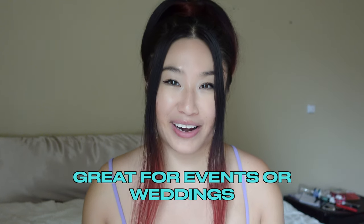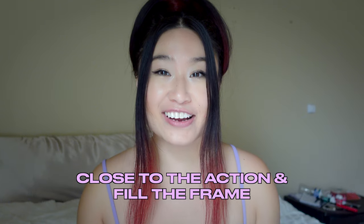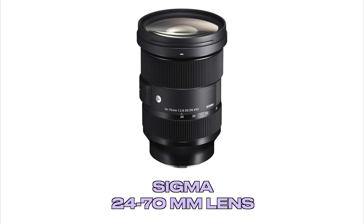The next lens is for Nikon — also a 24-70 millimeter lens. This is great for events or weddings if you want to get close to the action and fill the frame.